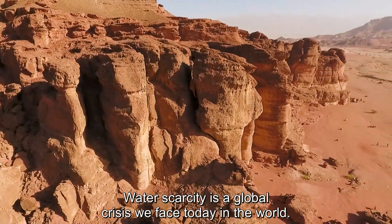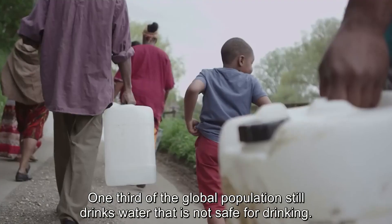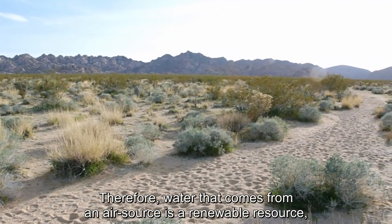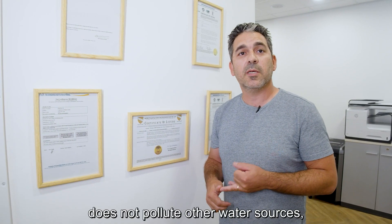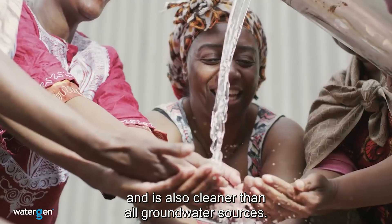Water scarcity is an issue that is happening today in the world, and this will change in the coming years. In the world, there is still a source of water that is diminishing. Therefore, water that comes from the air is a new source of water that does not affect other water sources, and is purer than any other water that exists on the market.